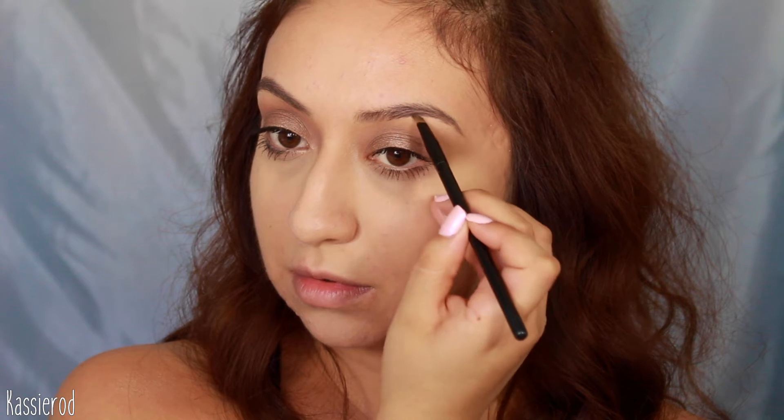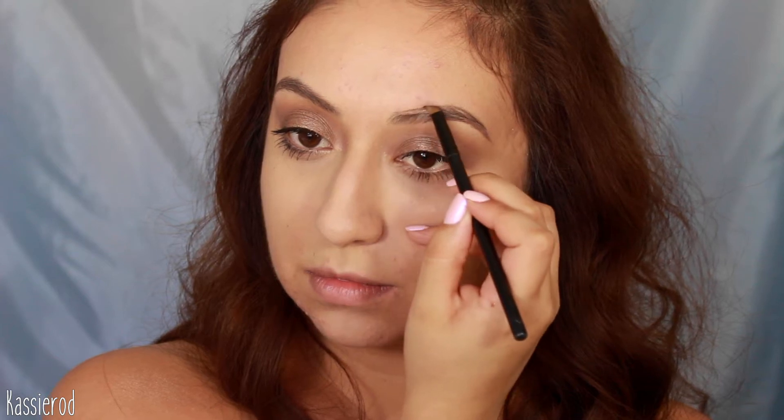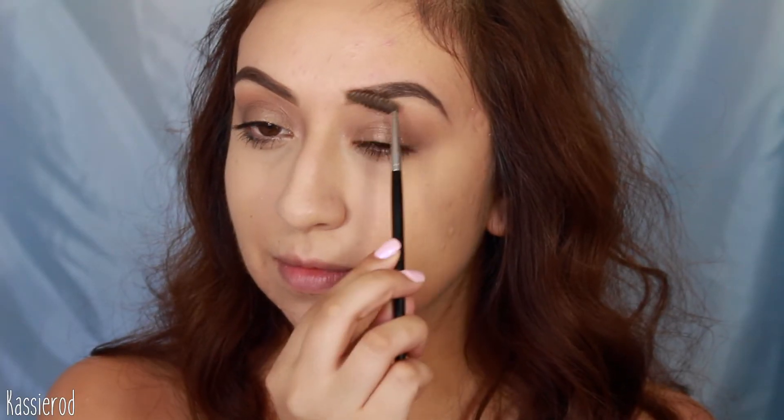I'm going to fill in my eyebrows using the Anastasia brow pomade — a great dupe is the NYX Tame and Frame one. For this look I'm using the Anastasia one to shape my brows, then I fill them in with the NYX Cake Brow Powder. To set them in place I'm using the Anastasia Beverly Hills Clear Brow Gel.